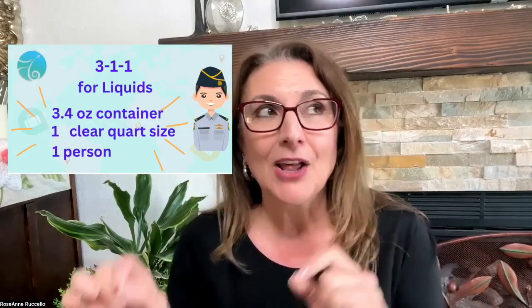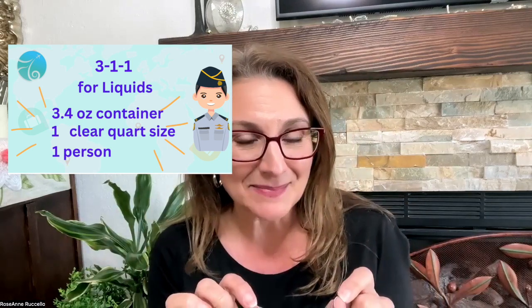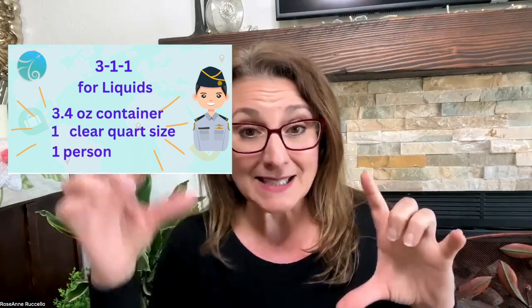I'm not a huge makeup wearer, but I like to wear makeup and I like to make sure that I bring what I want to bring. It's super important, and we always have to be cognizant of the 3-1-1 rule — 3.4 ounces in a quart-sized zip-top container, one container per person. So when you're packing your stuff, you want to make sure that you don't have too many liquids if you want to carry on.